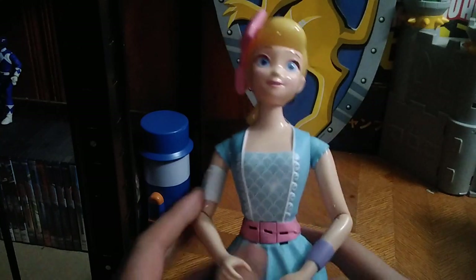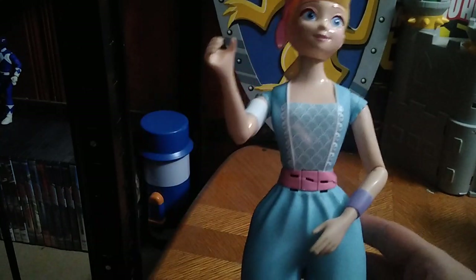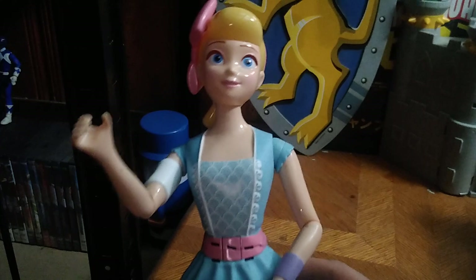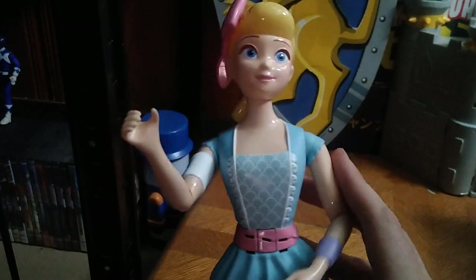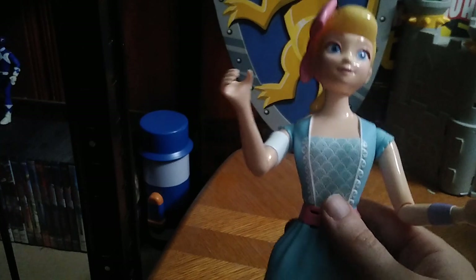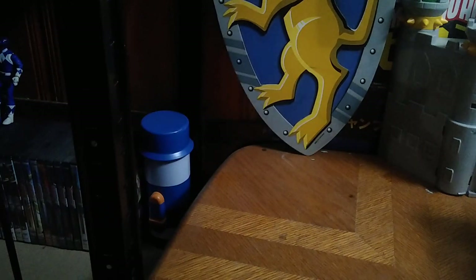We got this Bo Peep from Toy Story 4 — what's my Toy Story collection complete without Mr. Potato Head and Bo Peep? She makes noise so she's definitely going to be reviewed, along with Lightyear and Mr. Potato Head. We got another piece of vintage goodness coming up.